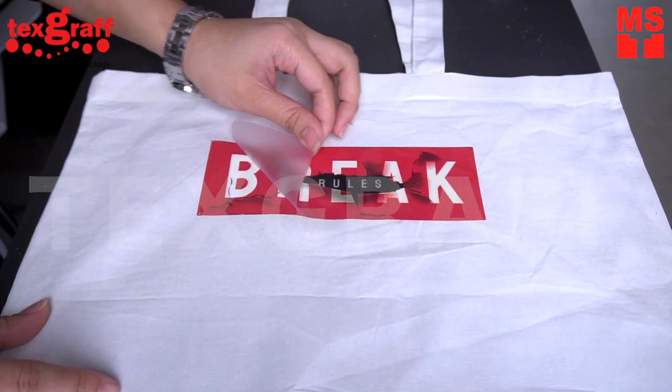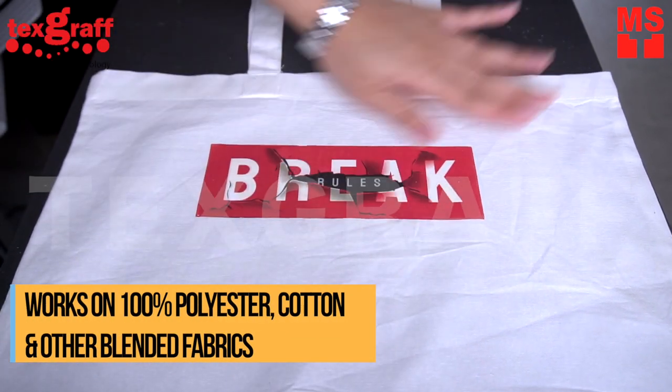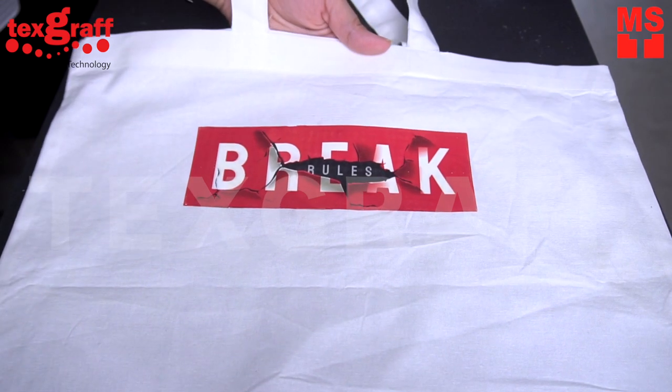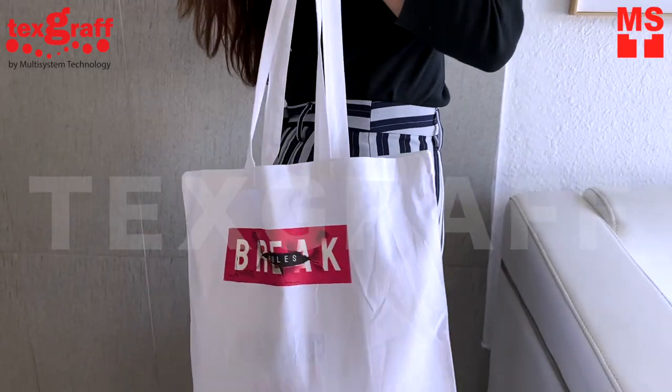From single color to full color transfer sheets, we'll deliver right to your doorstep. If you're looking for a unique gift or something to add to your business, these classic and premium transfer sheets have no minimum order quantity.